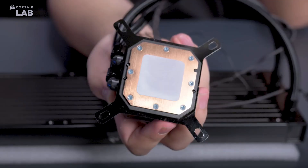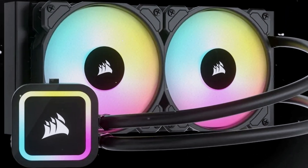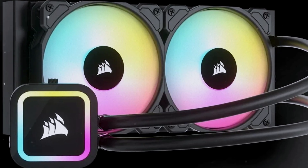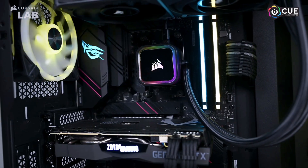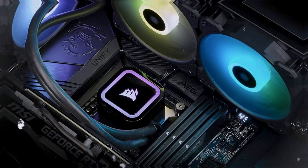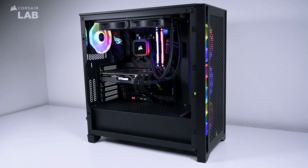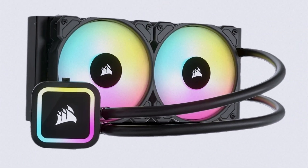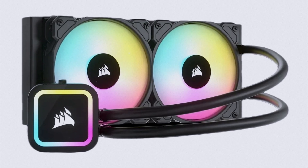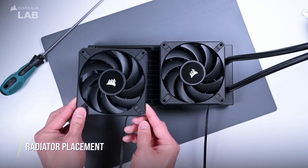Quiet operation is another plus here. Fans run smoothly without unwanted noise, allowing for distraction-free gaming or work. While the cooler requires some software for full RGB customization, the Corsair iCUE software is user-friendly and surprisingly intuitive, making it easy to set up your lighting preferences. One minor downside is that installation can be slightly tricky if you've never built a PC before, but its compact design is forgiving of tight spaces. If you prioritize efficiency, aesthetics, and reliability, the H60X Elite will exceed expectations. Corsair has set a new standard for 120mm coolers with this model.